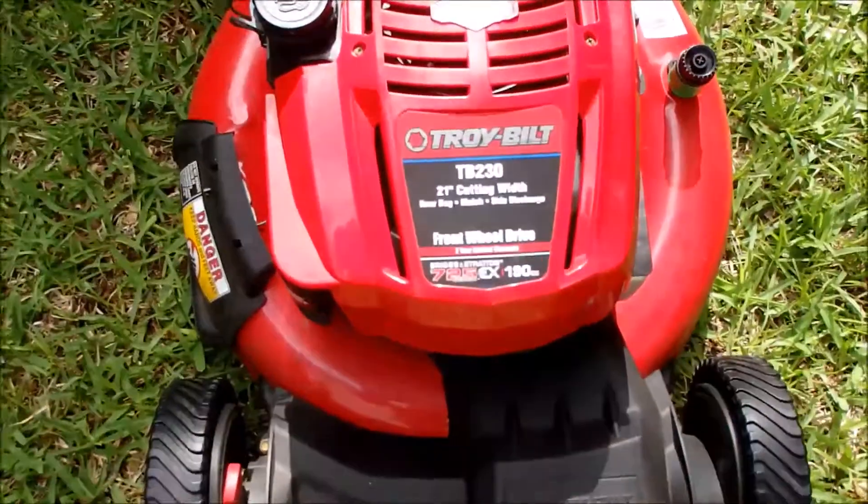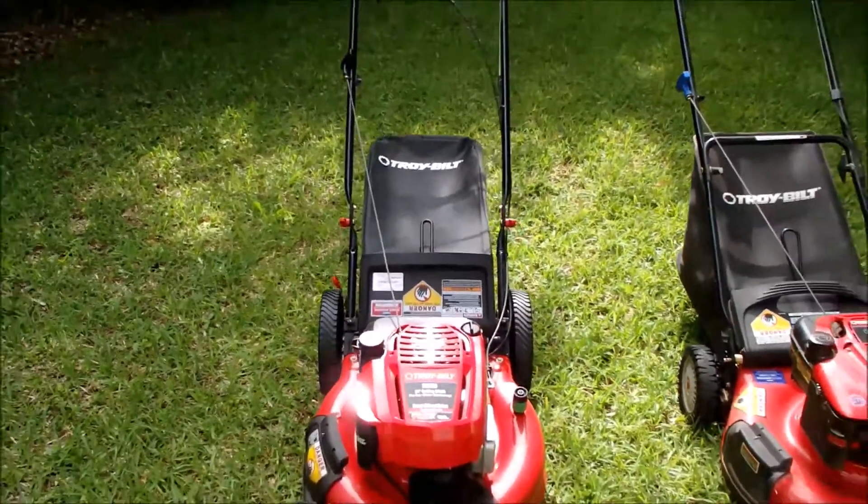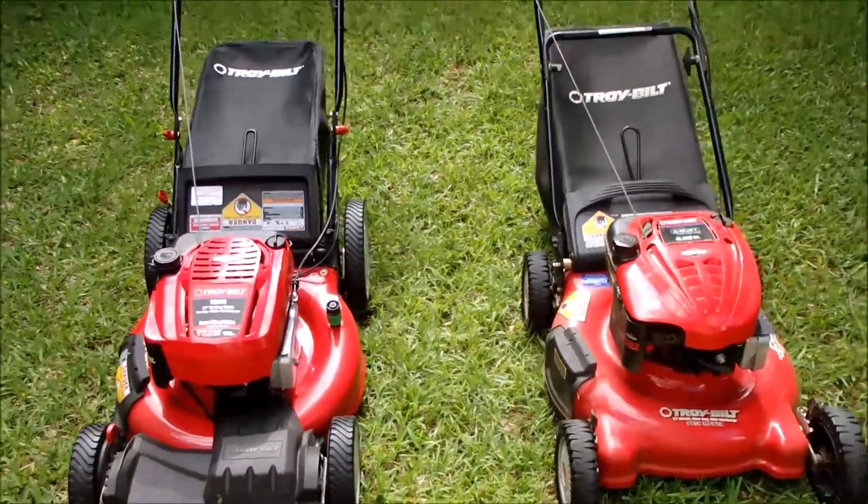The new TB230, which is self-propelled, which we'll be using down here. Looks like it's going to work out really well. Overkill for this little yard, but she is happy and that is very important.